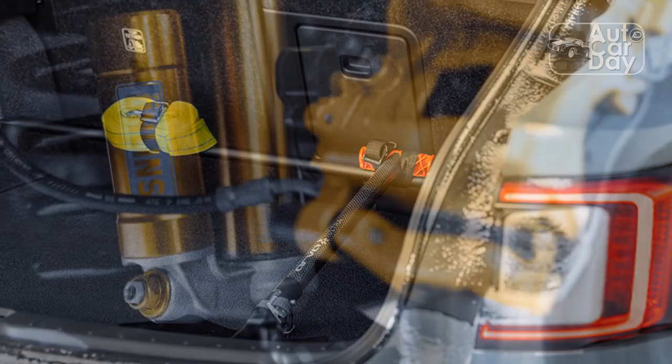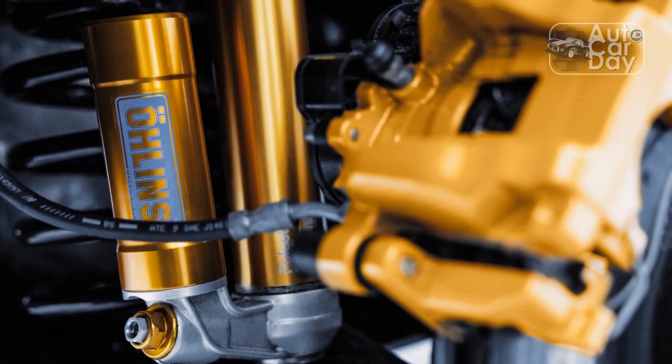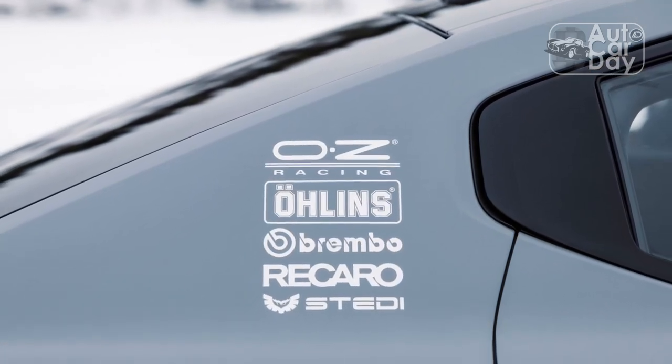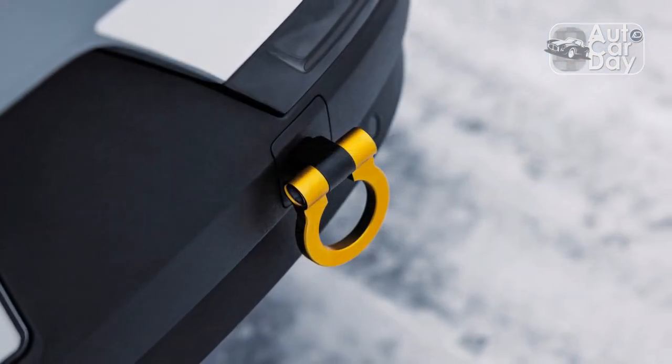We'd love to see a matchup between an upgraded Polestar 2 making 475 horsepower and 546 lb-ft dicing through the forests with the similarly styled, also electric, 671 horsepower, 649 lb-ft GCK Motorsport Lancia Delta EVOE.